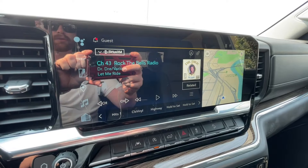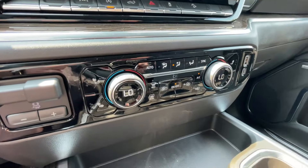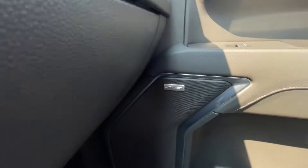A 13.4-inch touchscreen complete with Android Auto, Apple CarPlay, and Navigation, push-to-start ignition, integrated trailer braking, dual-zone climate control, and the shifter can be found here in the center console, along with Bose audio all throughout the vehicle.